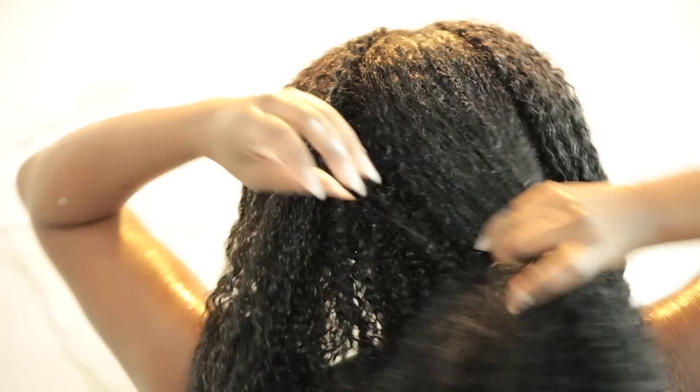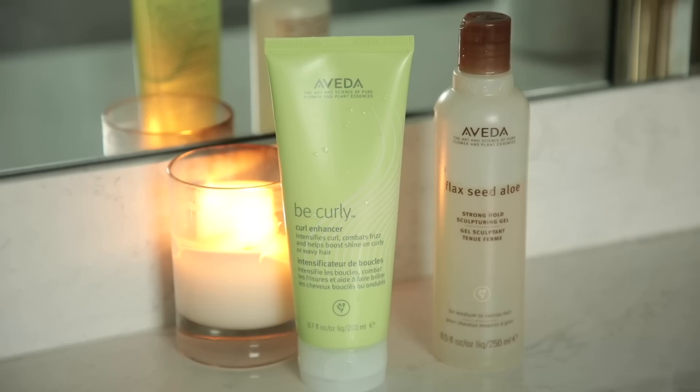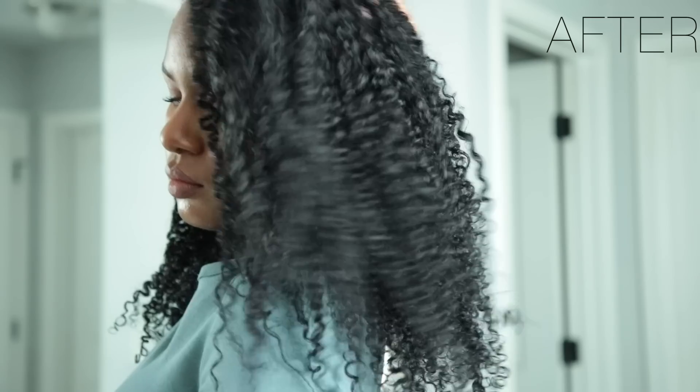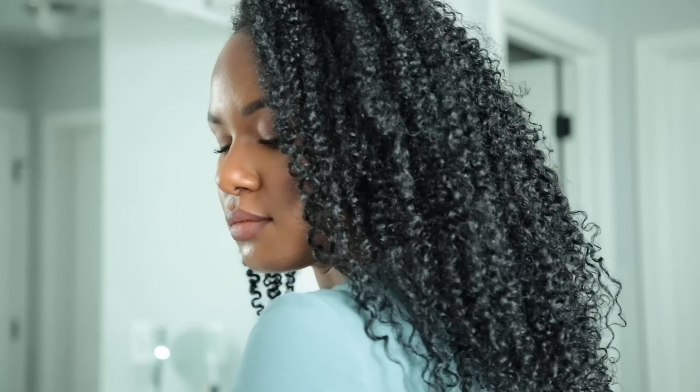After applying the strengthening leave-in treatment, I went ahead and styled my hair with the Aveda Be Curly Curl Enhancer as well as the Aveda Flaxseed Aloe Stronghold Sculpting Gel. Those are some OG products that I used to love back in the day when I attended Aveda, and I forgot how much I love them. Here are the results — healthier, shinier, stronger curls.